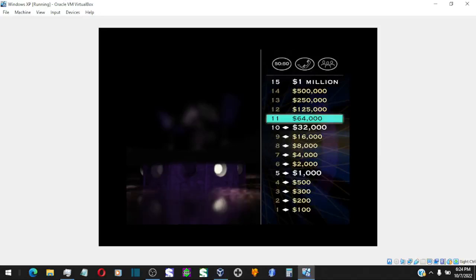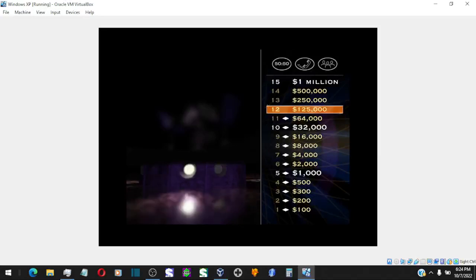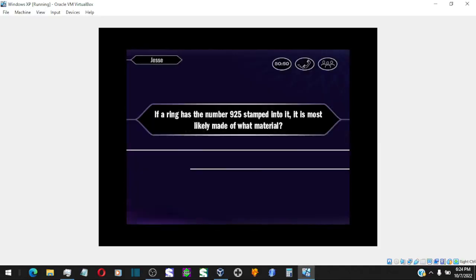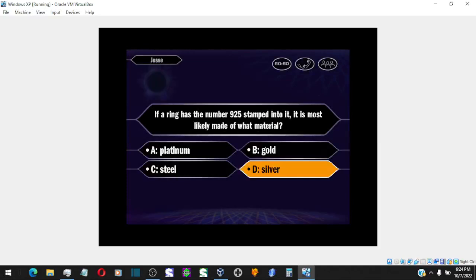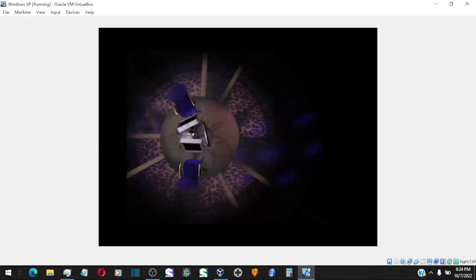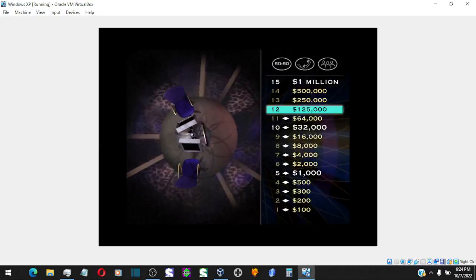May sound like a lot of money, and it is. But remember, you're only four questions away from $1,000,000. Let's take a look at your $125,000 question. You have no doubt the answer is D. You are so right. $125,000 is yours to keep — unless you do something idiotic.